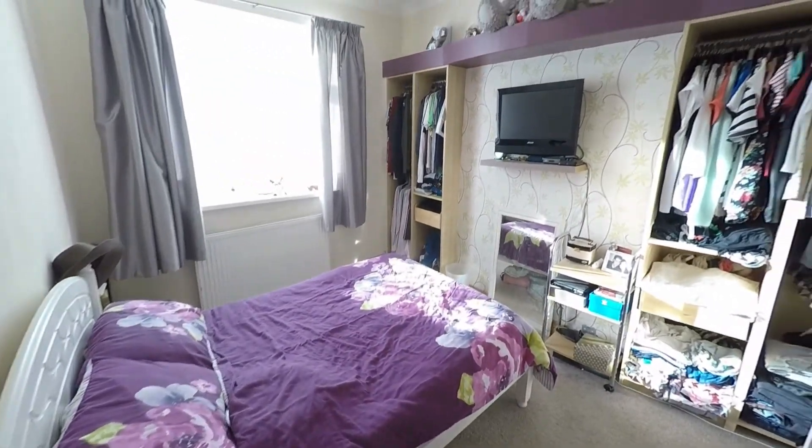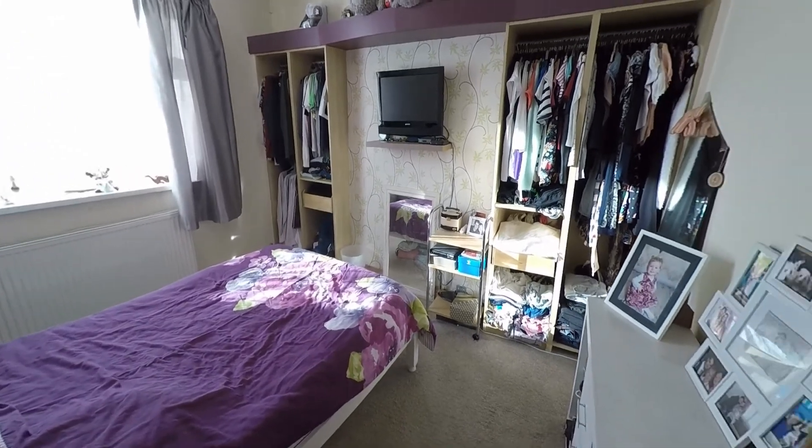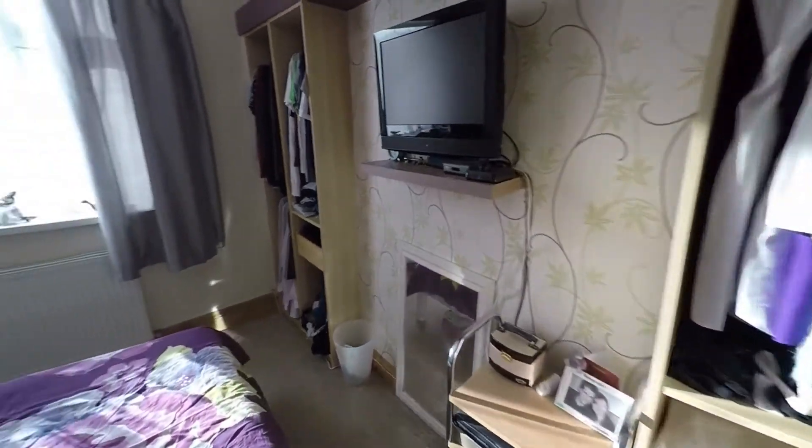Here we have the master bedroom — another great size double overlooking the front of the property, with lots of storage space either side of the chimney breast.